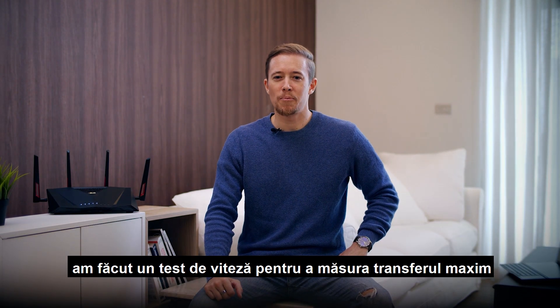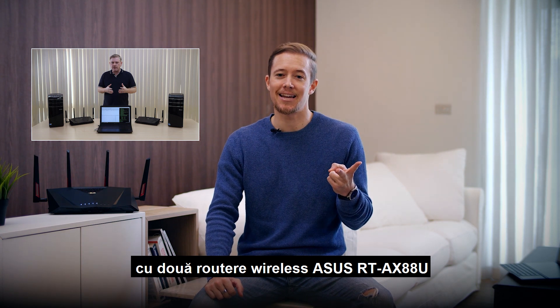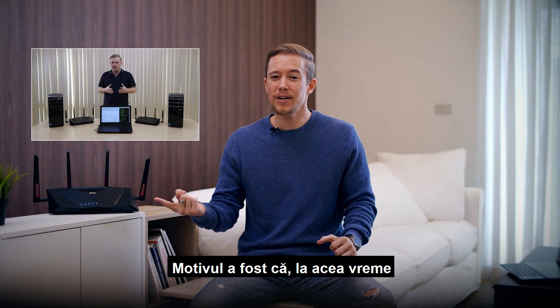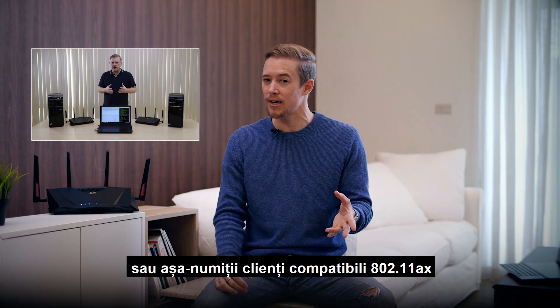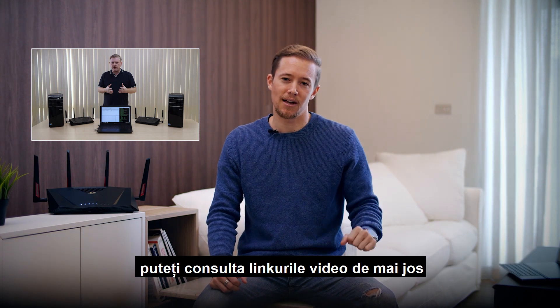Hi there. A while ago we did a peak throughput speed test with two ASUS RT-AX88U routers — one connected in router mode while the other was connected as a client. The reason was that at the time there were no Wi-Fi 6, or so-called 802.11ax, compatible clients on the market yet. If you're curious about the peak throughput we got, you can check out the video links down below.